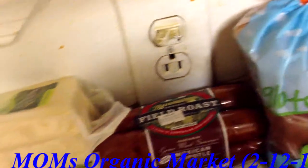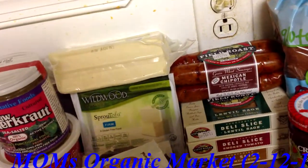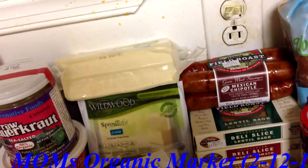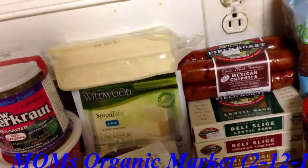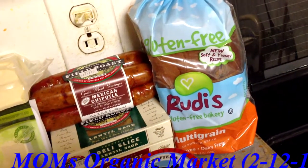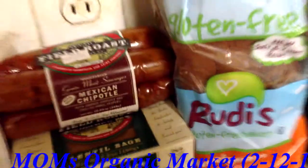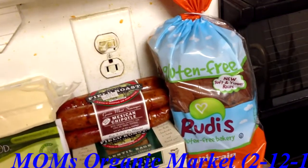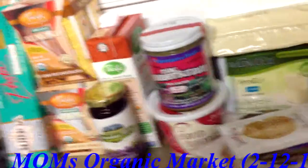I got the Field Roast sausage and Field Roast deli slices. The lunch meats were $2.99 and the sausage was $4.99. I also got another fruit spread and that was $2.99. Then I got the Rudy's Gluten Free Bakery multi-grain bread and that bread was $5.29. This was my most expensive item but I'm hoping it's well worth it. All together this entire haul was $67.10.